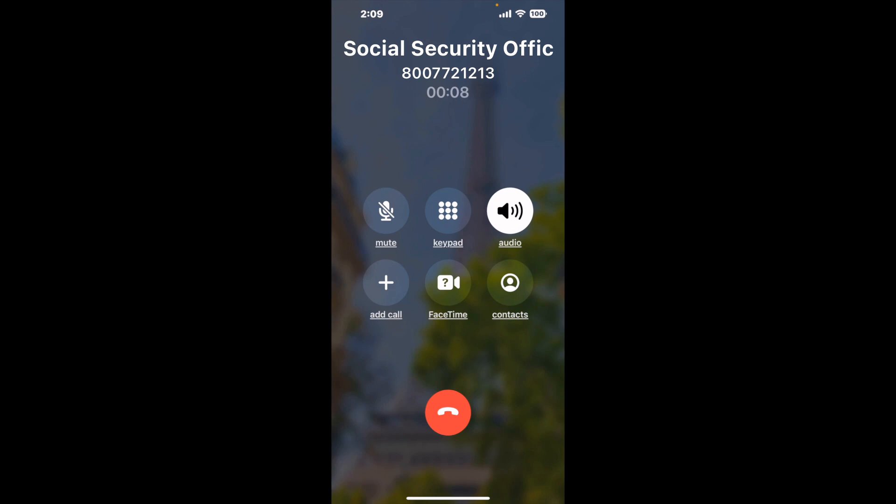It dials the number and stays on hold for you while it waits for an agent. When it detects an agent, it sends the call to your phone. Here is claimer sending me a callback from that Social Security office with an actual agent on the line. It is a paid version, but it definitely works — you can see a lot of reviews with a quick Google search. Let me know in the comments how it worked for you.